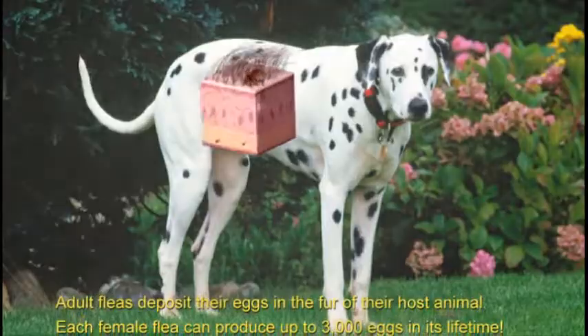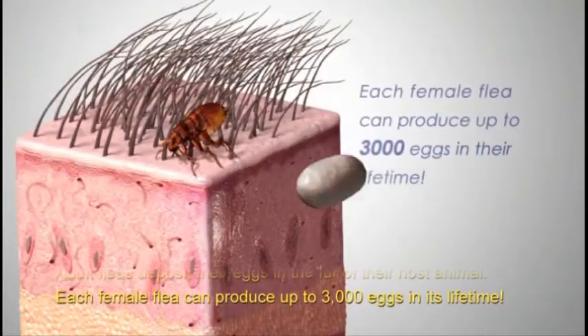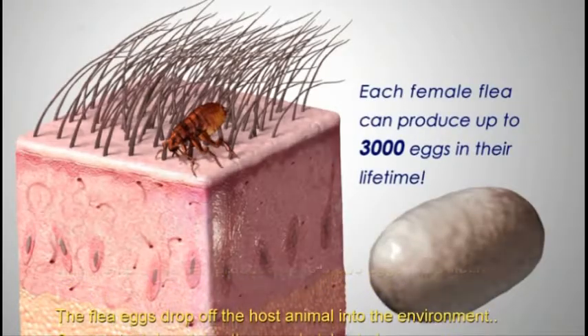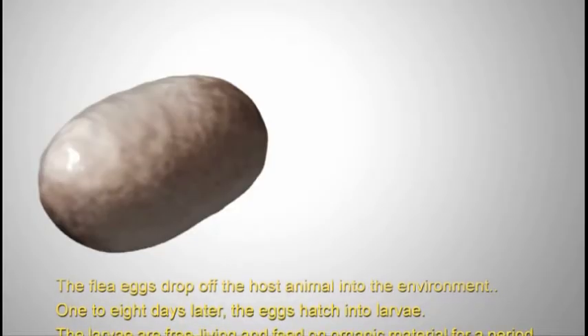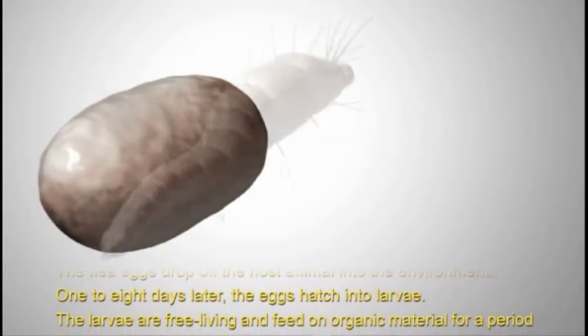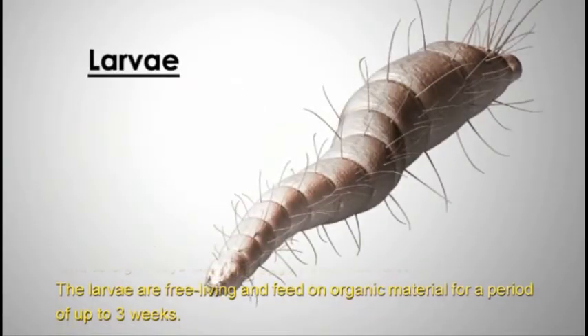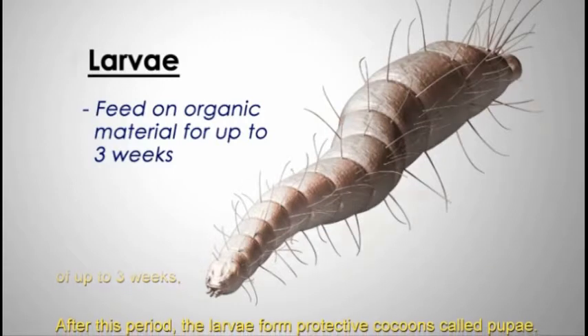Adult fleas deposit their eggs in the fur of their host animal. Each female flea can produce up to 3,000 eggs in its lifetime. The flea eggs drop off the host animal into the environment. One to eight days later, the eggs hatch into larvae. The larvae are free living and feed on organic material for a period of up to three weeks.